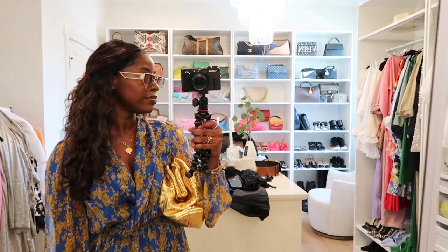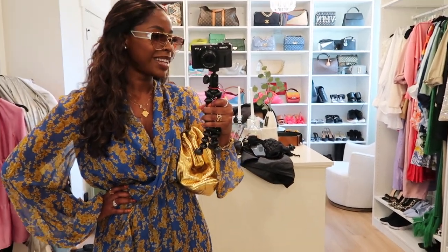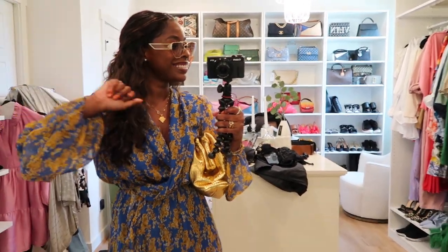This is the look — clothes, glasses, jewelry. See you tomorrow, bye!